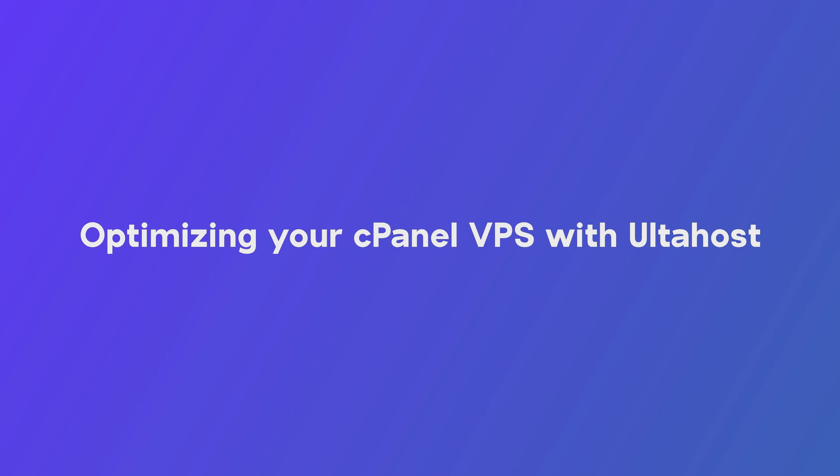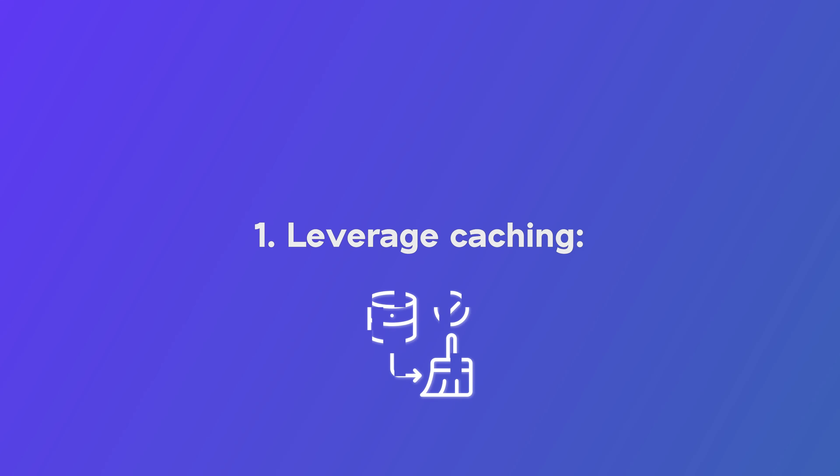Now let's get into some optimization tips to get the most out of your Ulta Host cPanel VPS hosting. Number one: leverage caching. Caching stores frequently accessed website data, reducing the load on your server and speeding up page loads. Ulta Host offers built-in advanced caching technology mechanisms — utilize these tools within cPanel to see a significant performance boost.